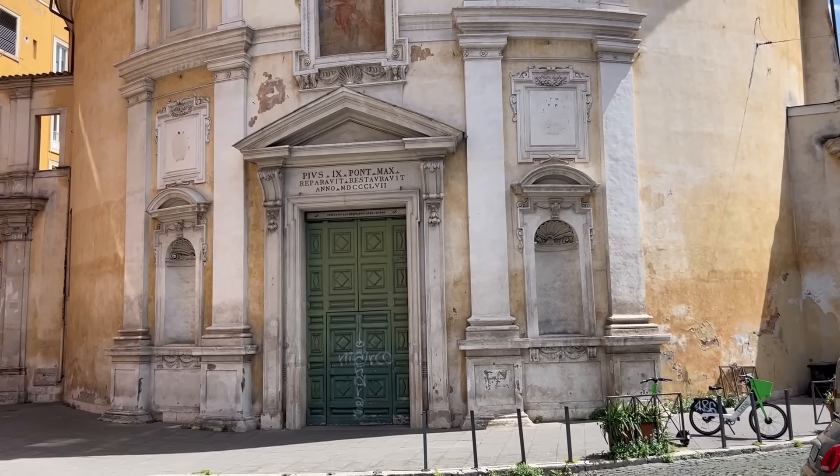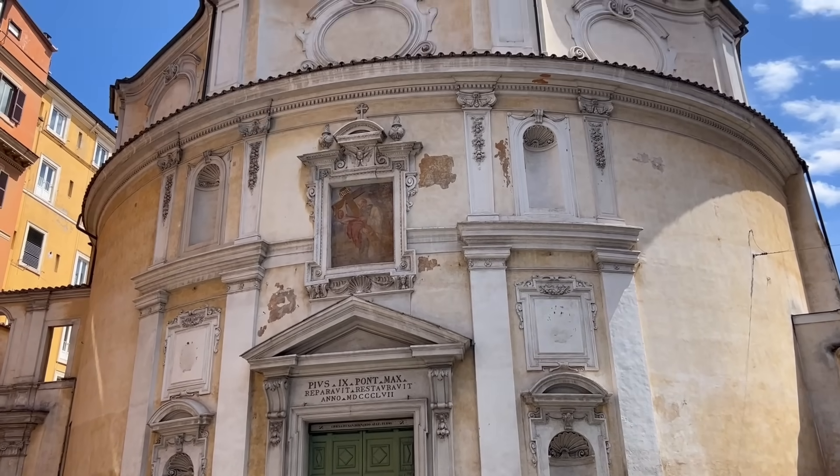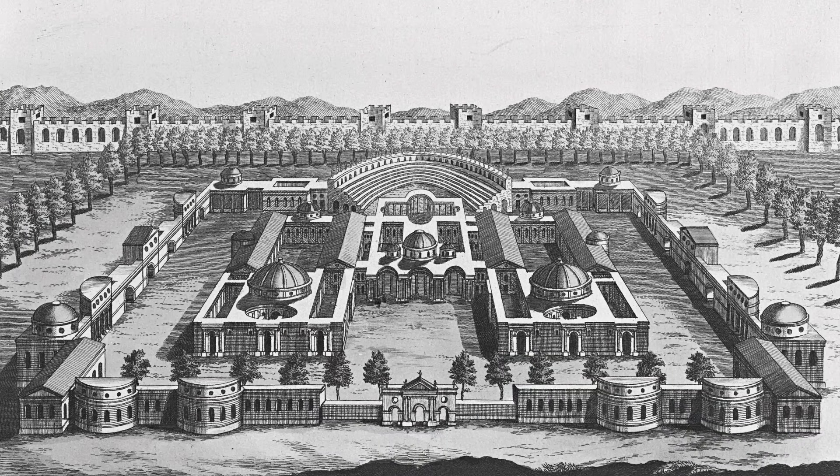The first of these hidden ruins was only a few blocks from my hotel. This is the church of San Bernardo alle Terme. As the Terme in its name suggests, this was once part of a bath — more specifically, part of the colossal Baths of Diocletian. As I described in one of my earlier videos, the central frigidarium of those baths was converted into the church of Santa Maria degli Angeli.